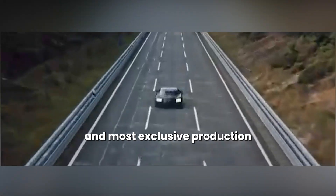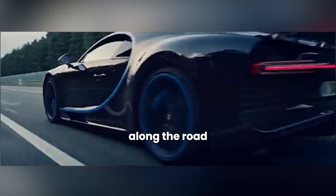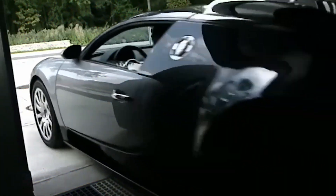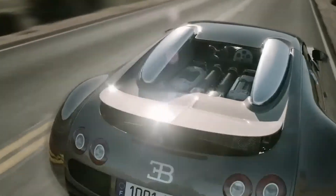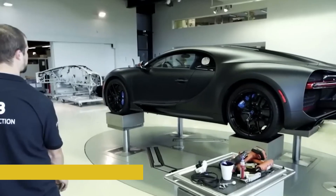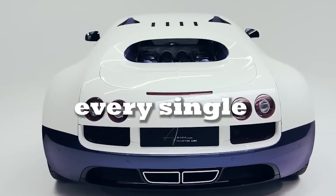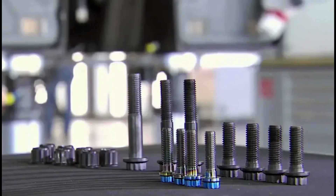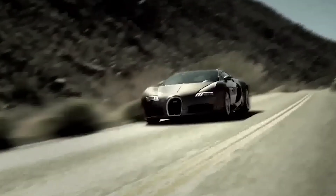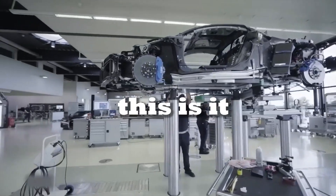It's the fastest, most extreme, and most exclusive production super sports car in the world. The French-made vehicle shoots along the road at a top speed of 420 kilometers an hour — this ambivalence between beauty and beast. You've seen them in movies, on posters, or maybe flying past in a blur on a highway. The Bugatti Chiron isn't just a car, it's the supercar.